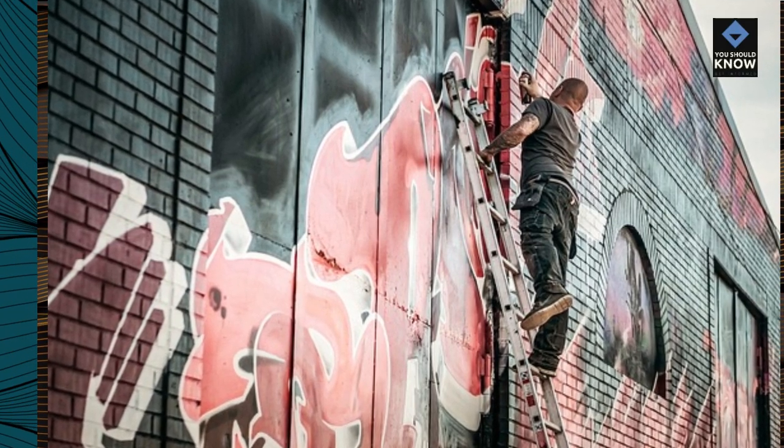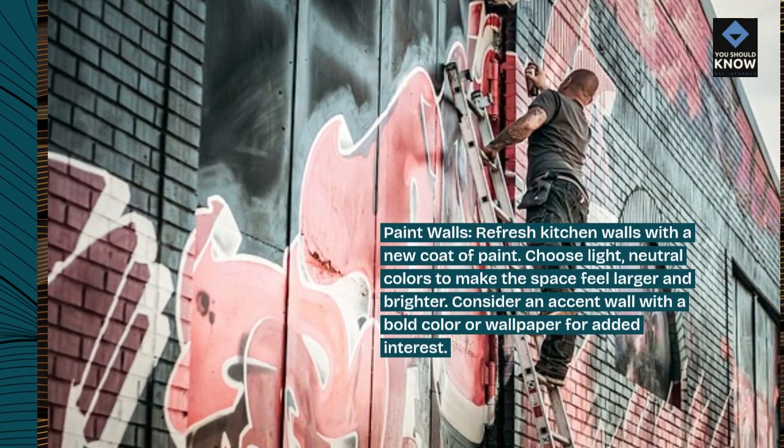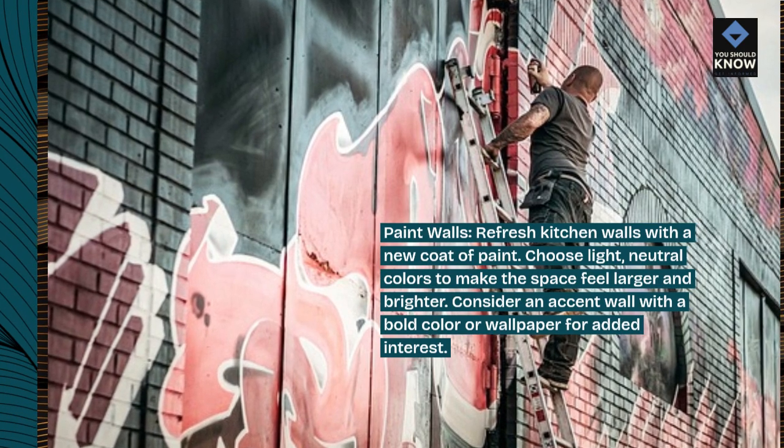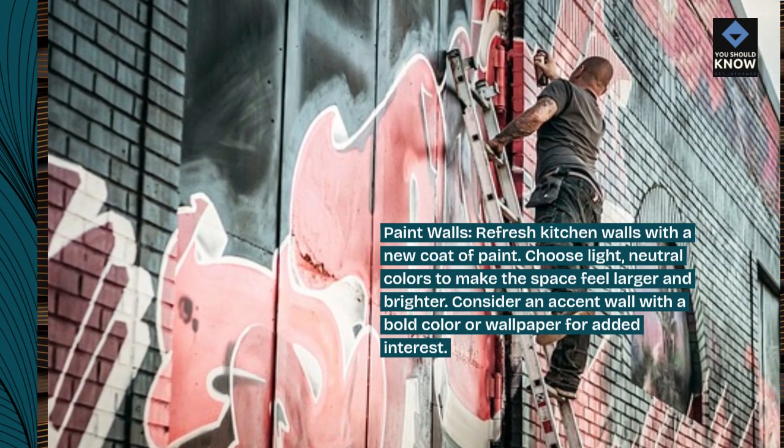Paint walls: refresh kitchen walls with a new coat of paint. Choose light, neutral colors to make the space feel larger and brighter. Consider an accent wall with a bold color or wallpaper for added interest.